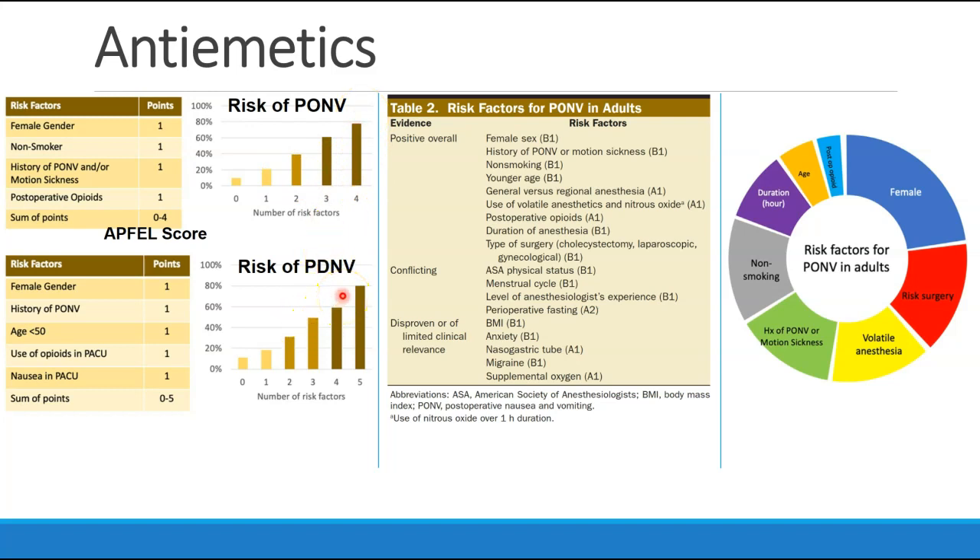Below this we see PDNV, post-discharge nausea and vomiting, and there are five risk factors listed: female gender, history of PONV, age below 50, use of opioids in PACU, and nausea in PACU. In the middle of this slide, we see table two, which shows lots of different risk factors for PONV — those that are known to be positive risk factors, those that are more controversial, and those that have been thought to be risk factors but in fact do not have data to support that. On the right side, we see what they consider the eight primary risk factors for PONV.